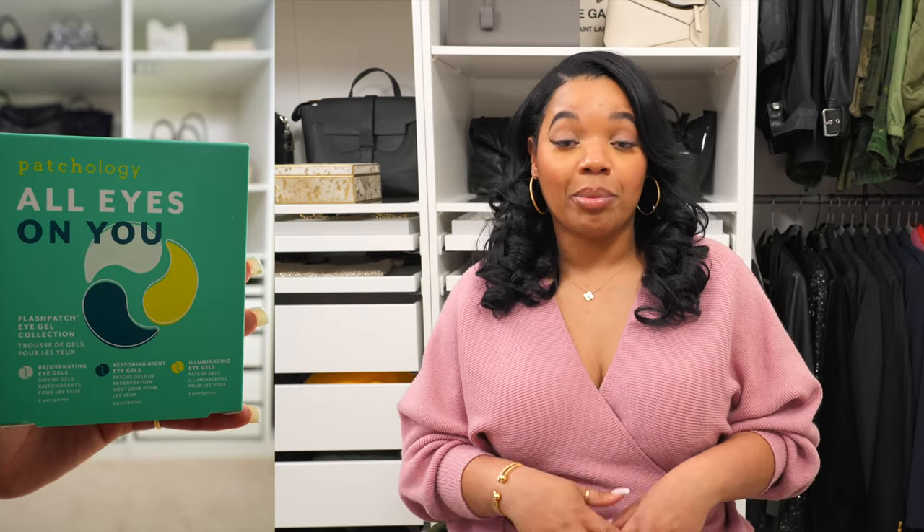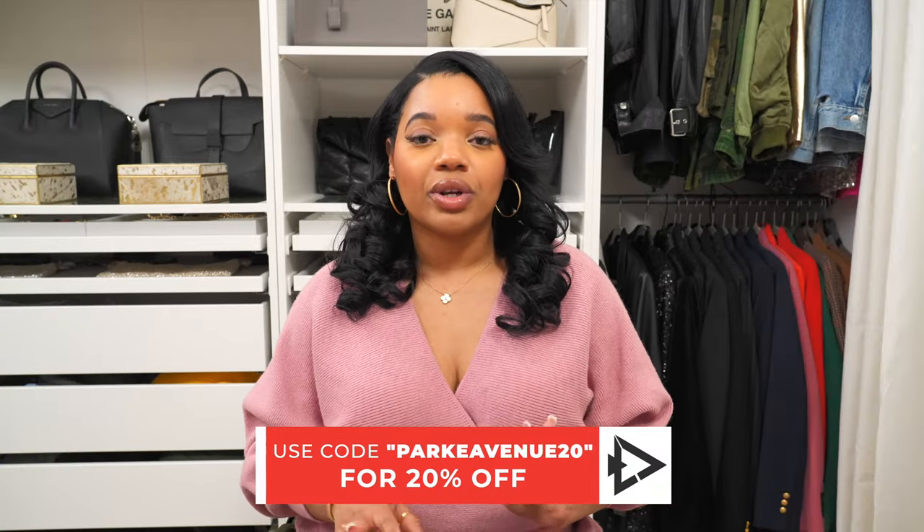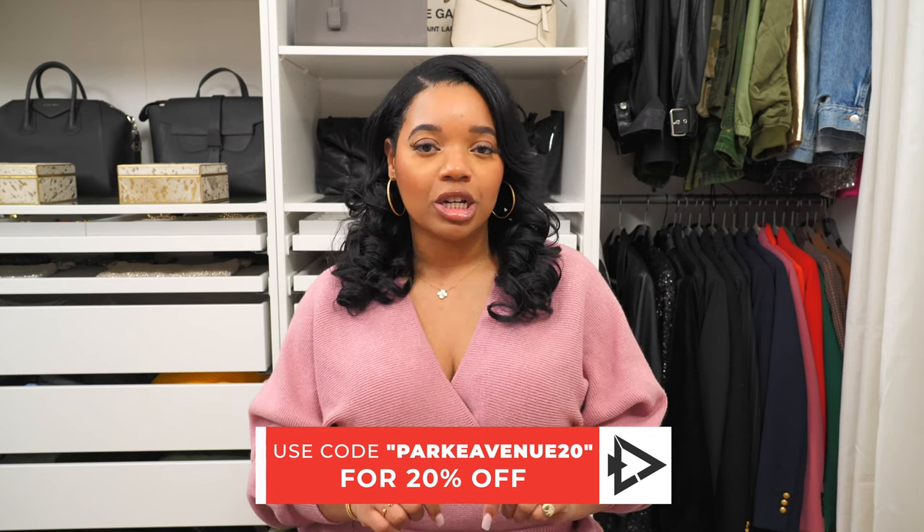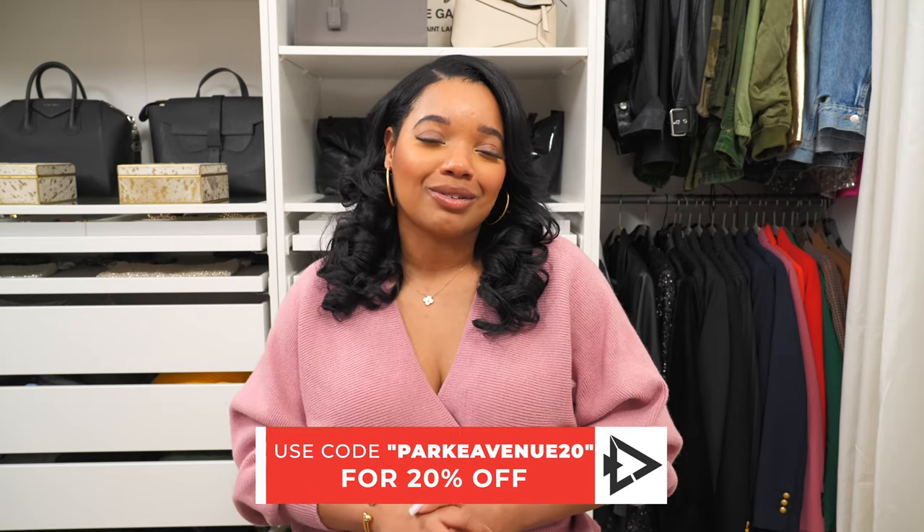Now I want to show you a little bit of skincare. I actually didn't even know Lulu's had this available on the website, but when I saw it I had to get these because I really like this brand of eye patches. I've tried the nighttime ones but not the others. I love that they have this three-pack with three different kinds, two of each, so you can try them if you've never tried them before. I'll have links to everything in the description box, along with some other pieces I think are cute. Huge thanks to Lulu's for sponsoring this video.